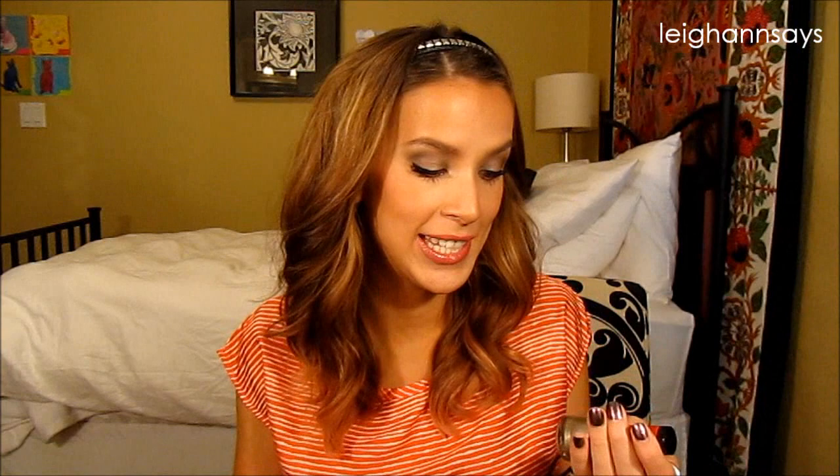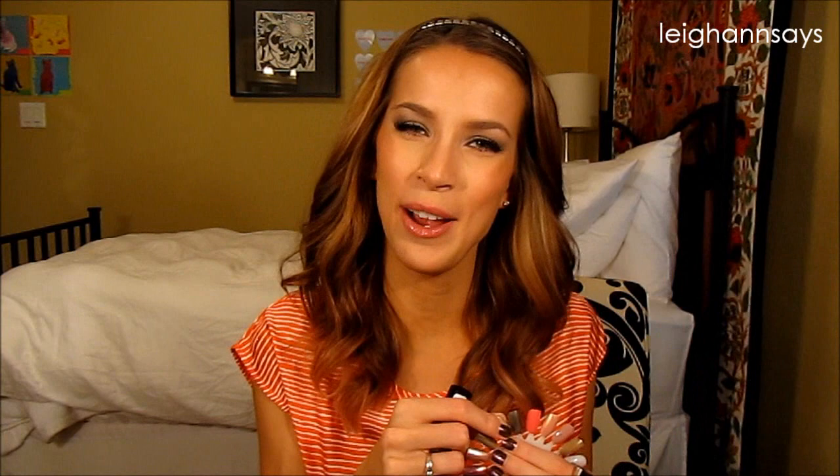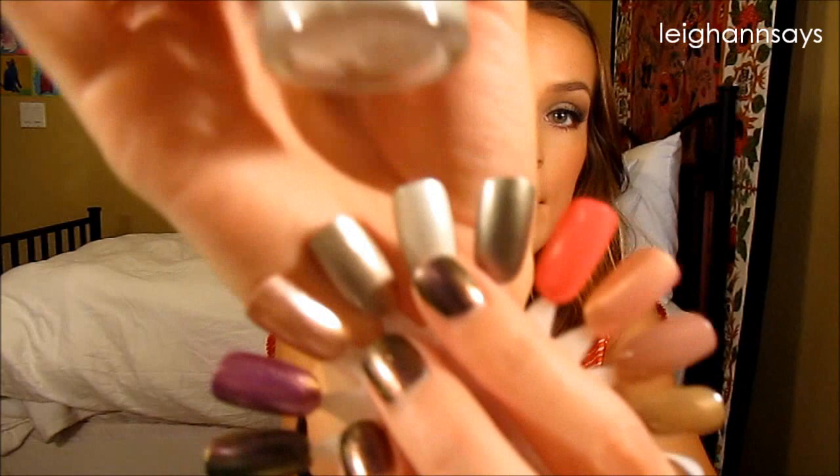Next up are two Revlon polishes from the Edgy Elegance collection — I think it had Halle Berry on the display. They're all metallics. The first is Caddy, more of a champagne-colored metallic. The second is Aloof, which I have worn and don't really like because it comes off gray — not what I was expecting. It's basically just a white metallic, and on actual nails (not white acrylic) it reads as gray.